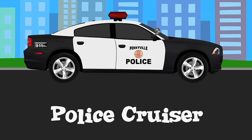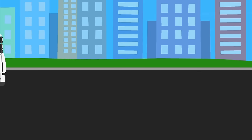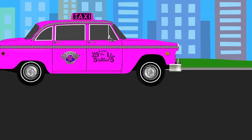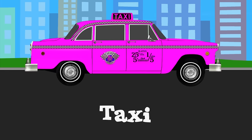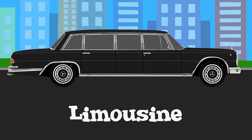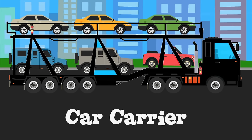Police cruiser. Refrigerated truck. Taxi. Limousine. Car carrier.